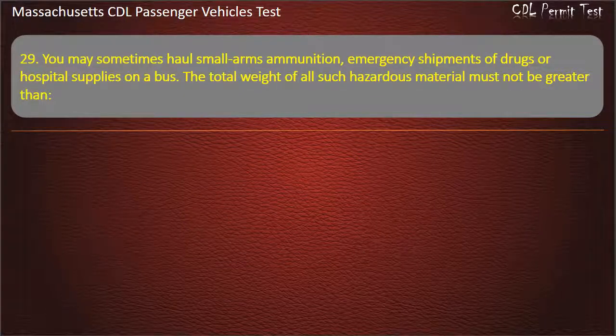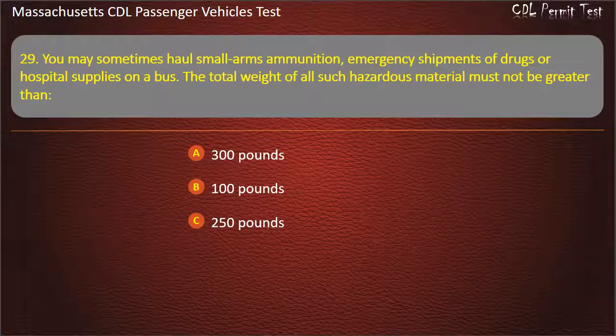Question 29: You may sometimes haul small arms ammunition, emergency shipments of drugs, or hospital supplies on a bus. The total weight of all such hazardous material must not be greater than — 300 pounds, 100 pounds, 250 pounds, or 500 pounds. Answer: 500 pounds.